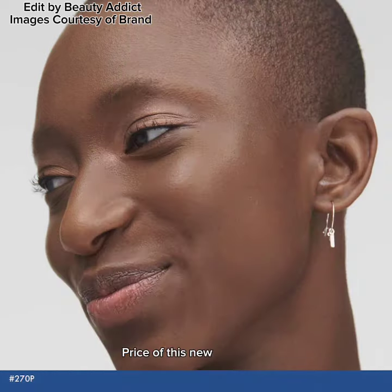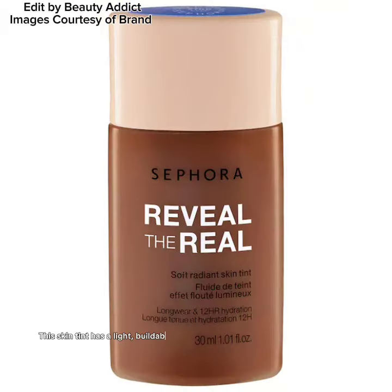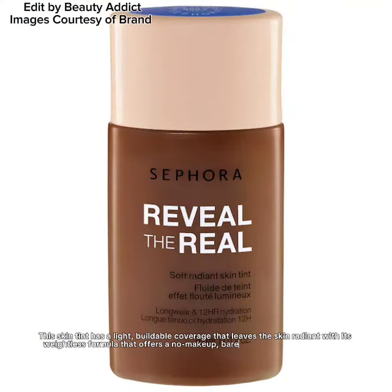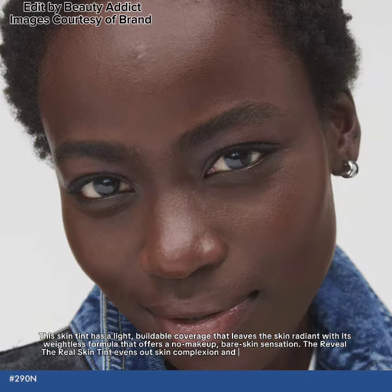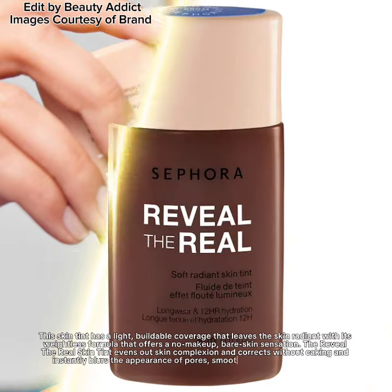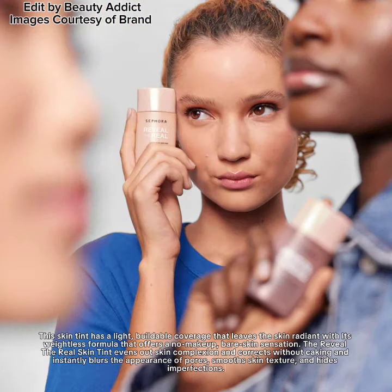The price of this new tint is $22. This skin tint has a light, buildable coverage that leaves the skin radiant with its weightless formula, offering a no-makeup best skin sensation. The Reveal the Real skin tint evens out skin complexion and corrects without caking, and instantly blurs the appearance of pores, smooths skin texture, and hides imperfections.